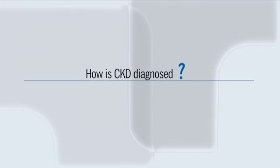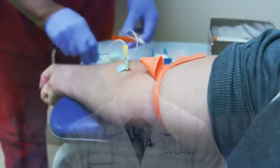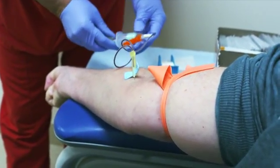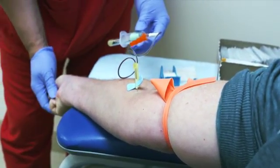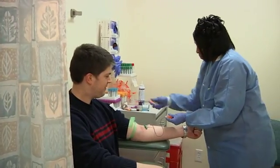Kidney diseases are often discovered through routine testing of blood or urine. The major blood test performed to diagnose CKD is the serum creatinine, which estimates how well the kidneys are removing waste products. The serum creatinine, along with other factors such as age, race, and gender, is used to estimate the glomerular filtration rate, or GFR, which is a measure of kidney function.